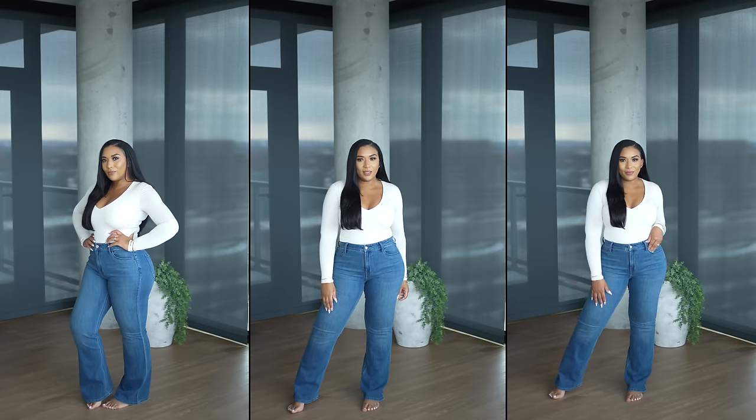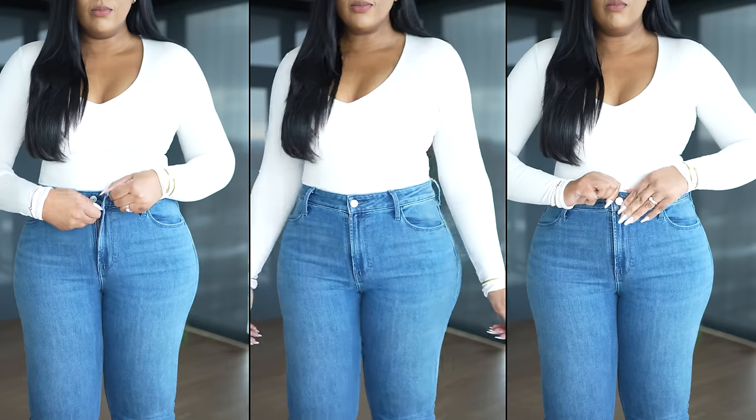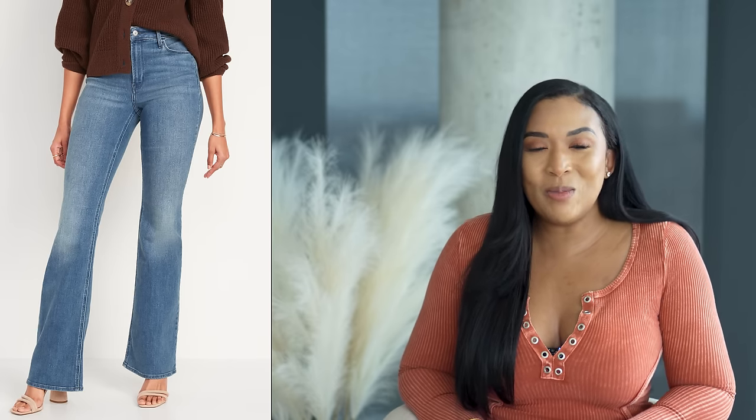The next pair of jeans are from Old Navy — these are high-waisted with a fitted silhouette and flare leg details. They have the standard button and zipper closure with belt loops, two pockets in the front and two in the back. They come in a size range of 0 to 30 and are offered in short, regular, and long lengths. I have the size 10 regular. I'm wearing the color Cam Patche — I'm not sure I'm saying it right — but it also comes in a light, a medium, and a black called Blackjack.